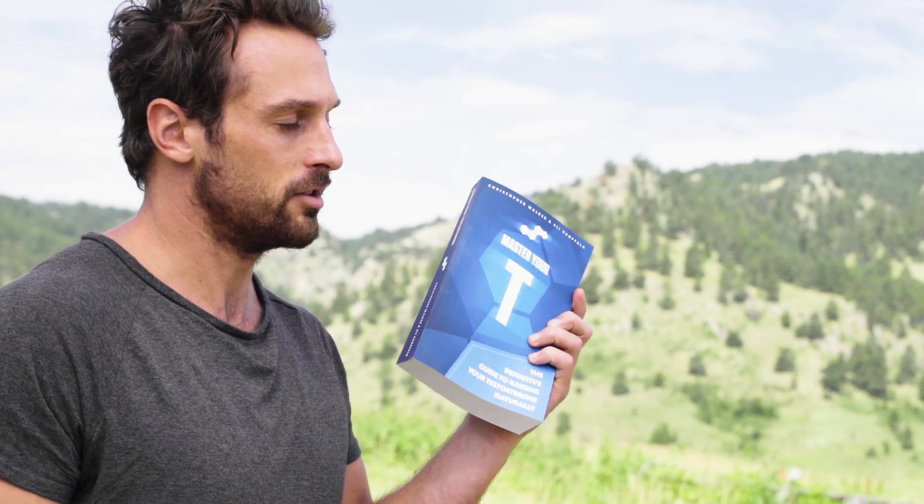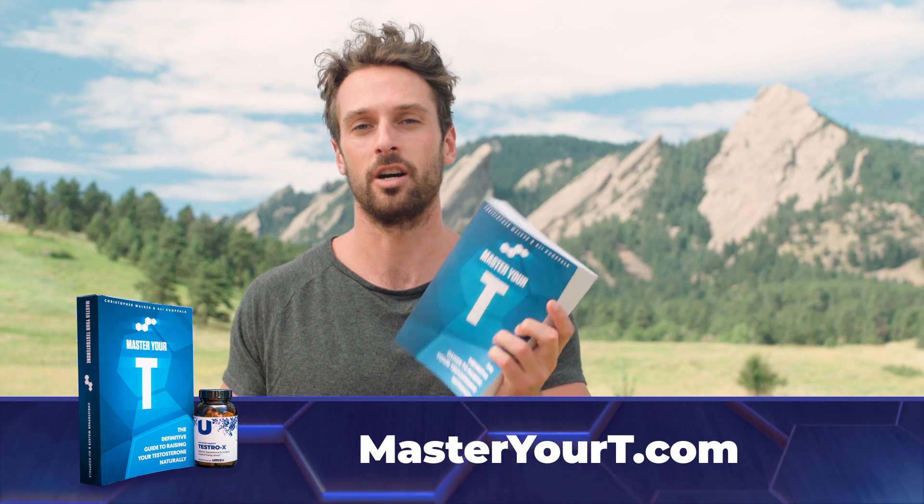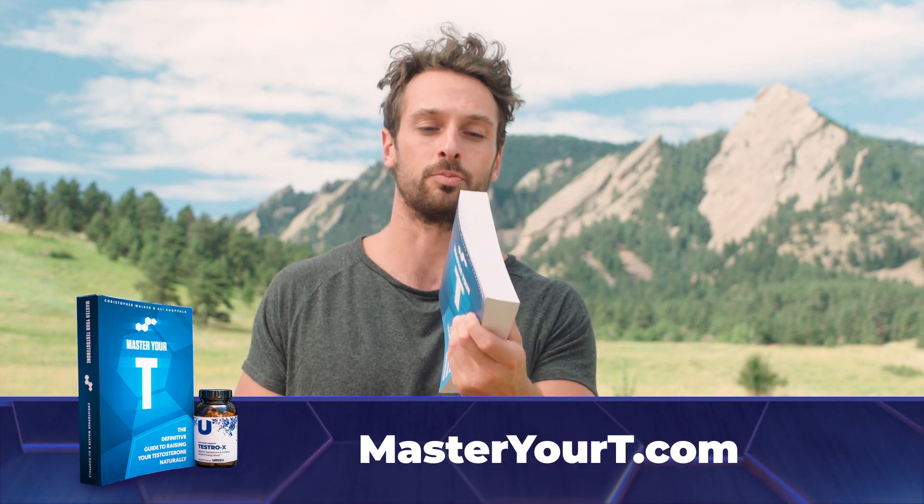If you're interested in all this, you can read my book Master Your T and get it for free right now at MasterYourTea.com as a download. Enter your best email and I'll send you the entire book. A lot of guys don't know they can increase testosterone naturally, but there are tons of ways and this book covers every single one of them. If you go there now, you'll also get a five-dollar-off coupon for Testro X, our UMZU natural testosterone supplement that works with your body to nourish and produce your own testosterone.